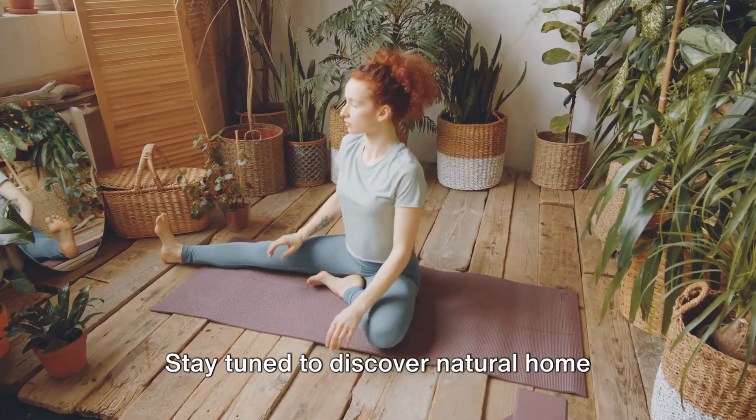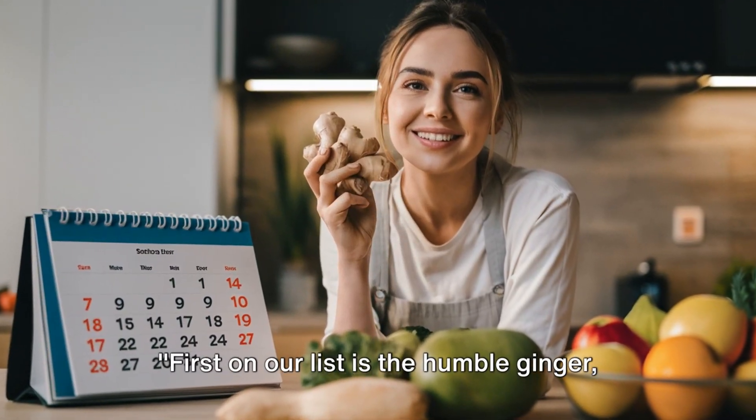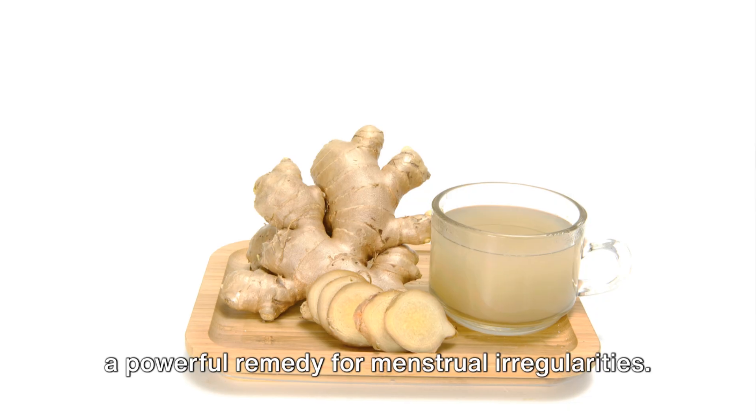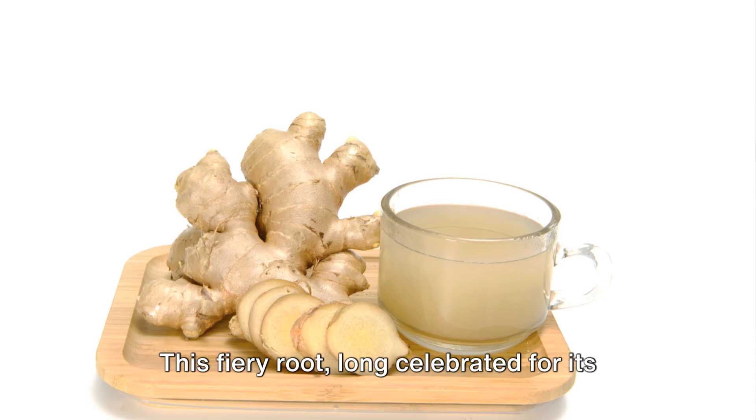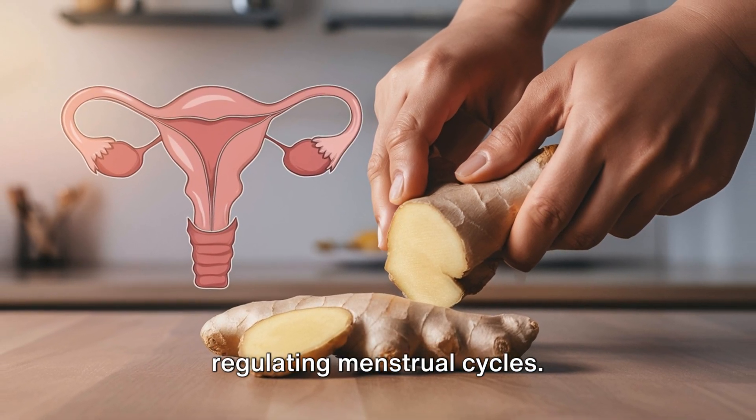Stay tuned to discover natural home remedies that can help you regain your regular menstrual cycle. First on our list is the humble ginger, a powerful remedy for menstrual irregularities. This fiery root, long celebrated for its medicinal properties, is a potent ally in regulating menstrual cycles.